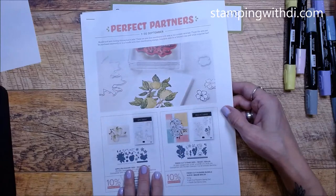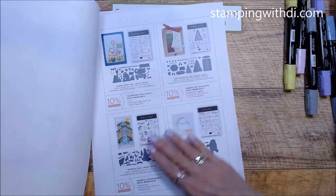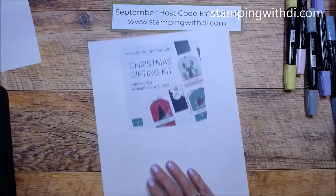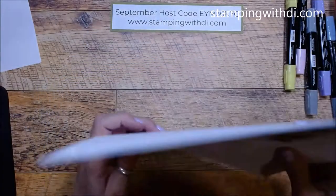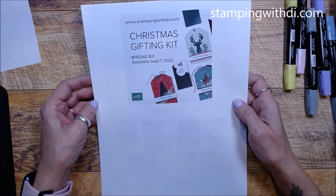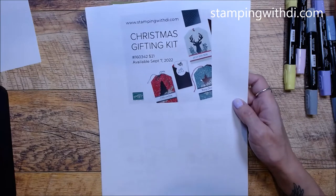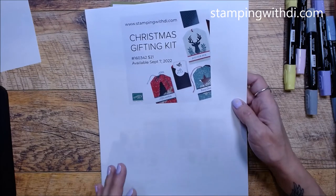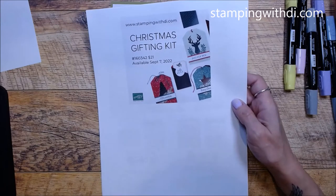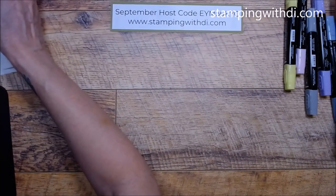This is the Perfect Partners that I was talking about - this is where that piggy die comes from. There's also a new Christmas Gifting Kit that started September the 7th - it does tags and gift card holders. I don't have that yet, but I want to make you aware of it. Especially with Christmas items, those things can go on back order quickly because it's the season people are making their Christmas cards.